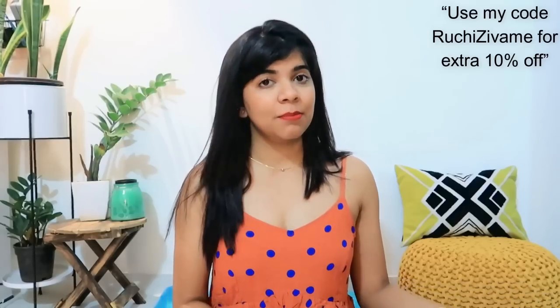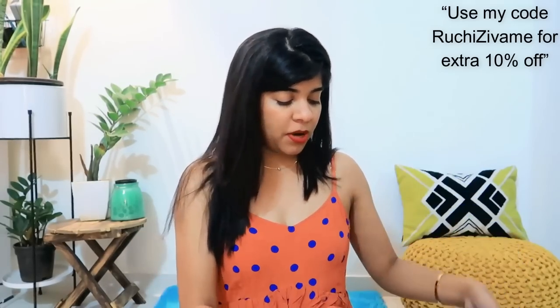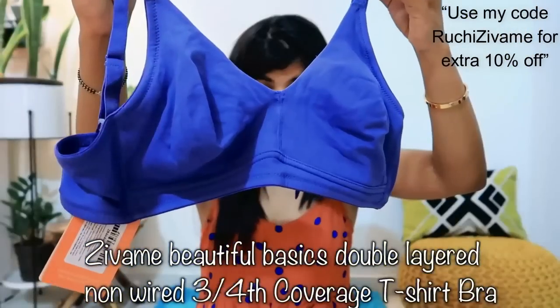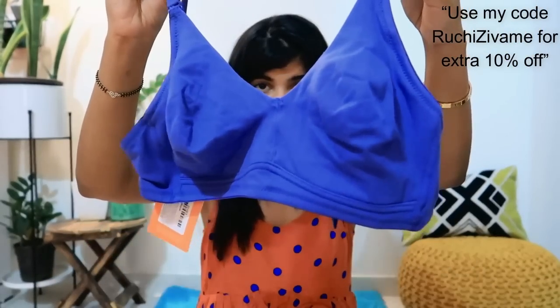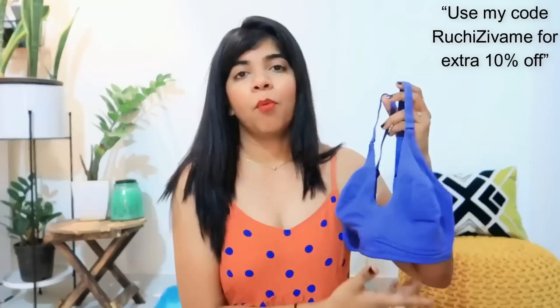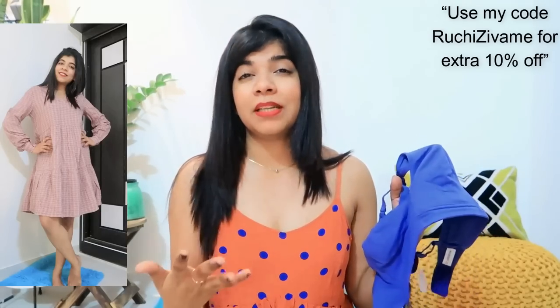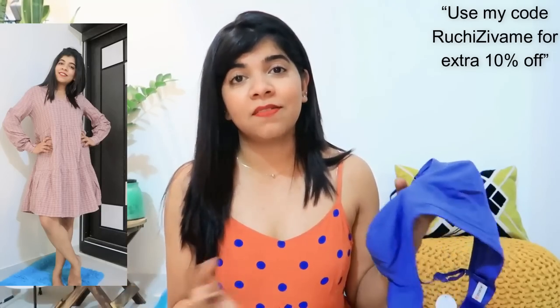Because it is summertime, you definitely need some good cotton daily wear bras as well. So I ordered the first bra — it is a seamless t-shirt bra with no padding and no underwire. It is very good. In summer you need this kind of breathable fabric that is not very expensive and is affordable.